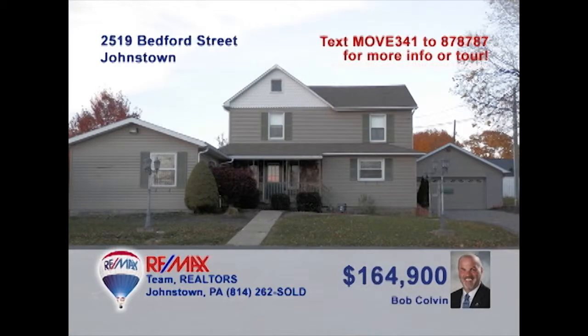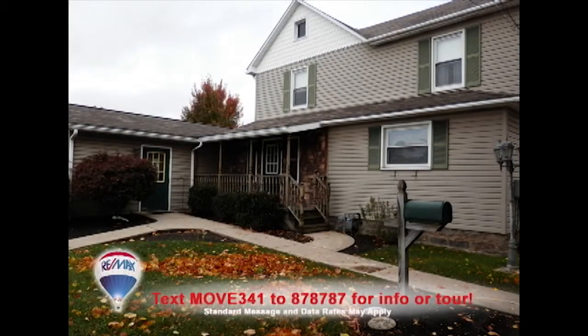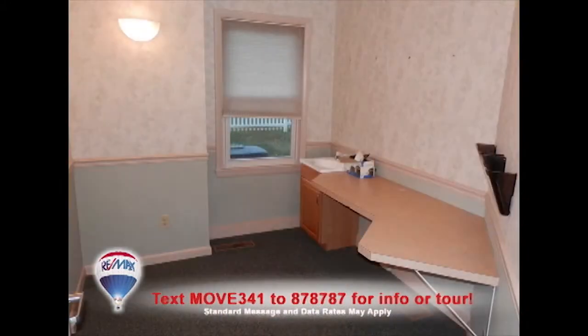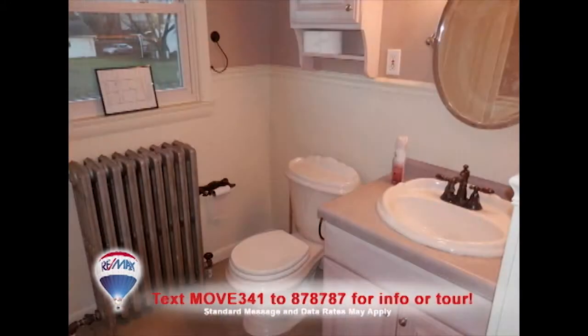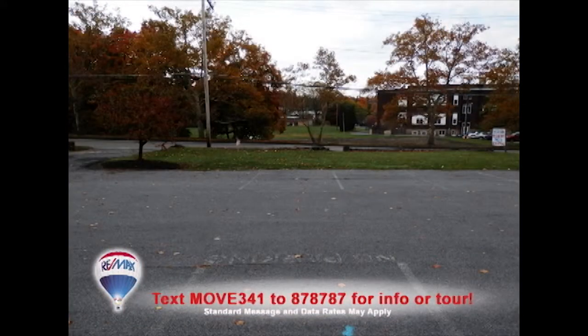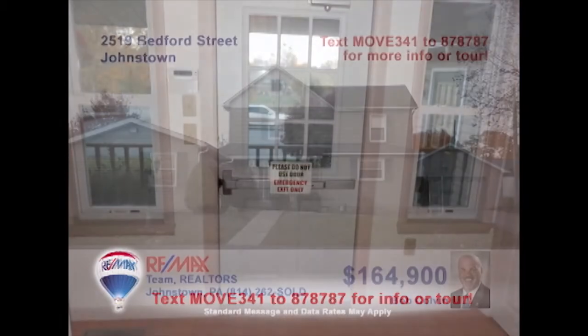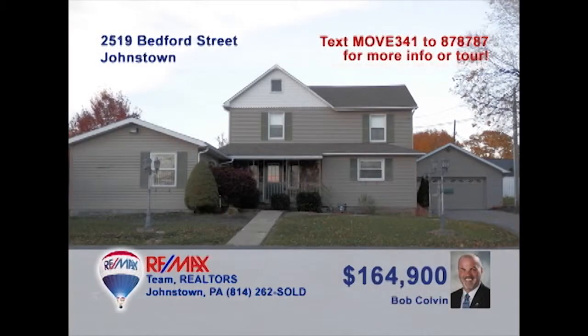Bob Colvin, listing agent for the Bob Colvin team, presents a move-in-ready commercial property for the right investor. Previously used as a physician's office, this building offers a reception area and multiple clean office spaces. You'll also find two well-maintained bathrooms and a parking lot for 20 vehicles. Is your business ready to expand? This is the right time and the right opportunity. Get all the details from a Bob Colvin team buyer agent.